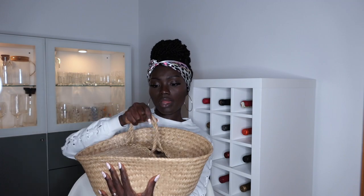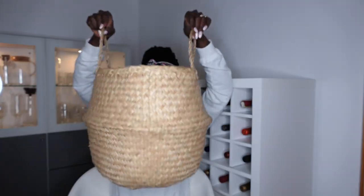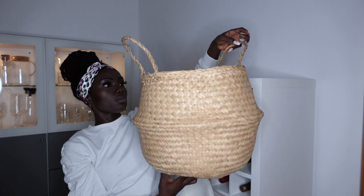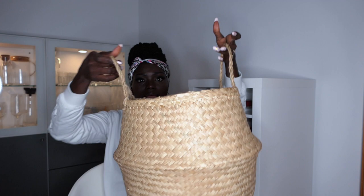Item number one is this basket — a vintage kind of look. You can pull it out like this; once you pull it out it's got two handles. I love the shape of it and it looks so well made, eco-friendly, and that's awesome. So that's the first item from IKEA — I think this is going to go to my laundry.